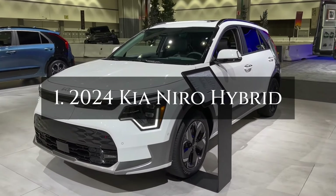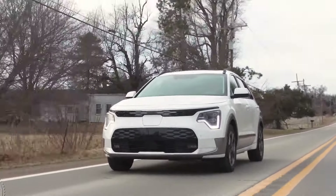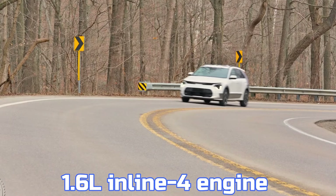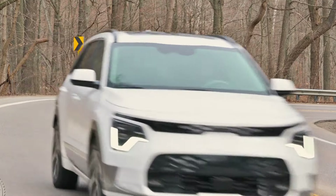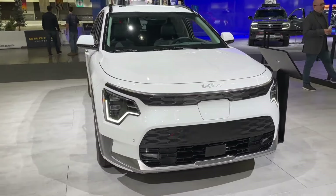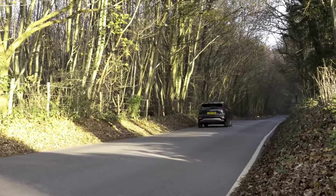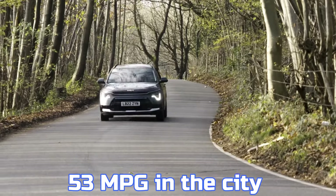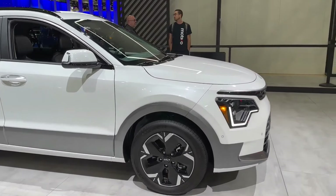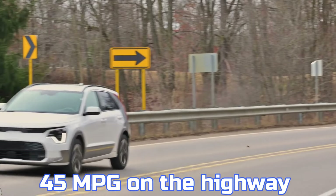Number 1: 2024 Kia Niro Hybrid. The Kia Niro Hybrid is a standout compact SUV combining exceptional fuel efficiency and thoughtful design, priced from $27,000. It features a 1.6-litre inline-four engine and a 32-kilowatt electric motor, delivering 139 horsepower and 195 pound-feet of torque. While not sporty, its smooth and composed driving dynamics make it ideal for daily commutes. Its fuel economy shines, achieving up to 53 mpg city and 54 mpg highway in its standard hybrid setup, and even with optional 18-inch wheels it delivers 53 mpg city and 45 mpg highway.